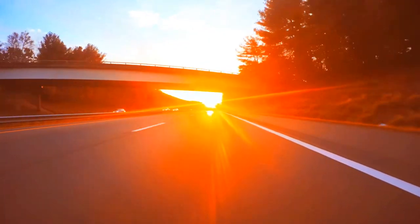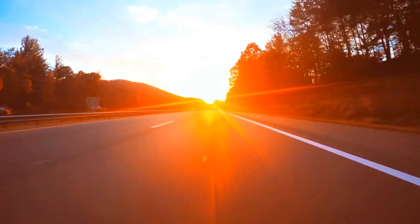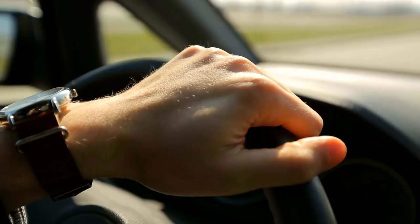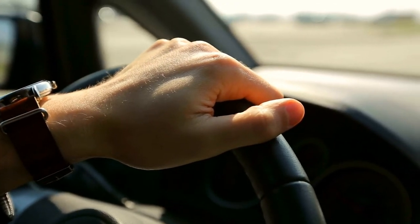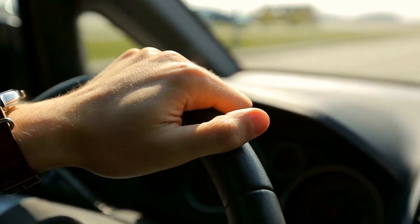The phrase 'commuter car' might bring up images of cheap, slow, barebones vehicles that you drive because you have to, not because you want to. But the cars on this list are far more lively and feature-filled than the commuter cars of the past. We chose vehicles at a variety of price points and in several body styles, so there's likely something for everyone who has a daily drive on this list.